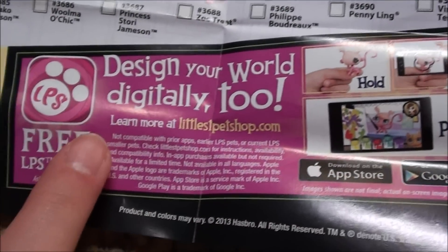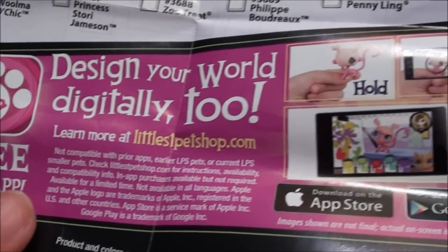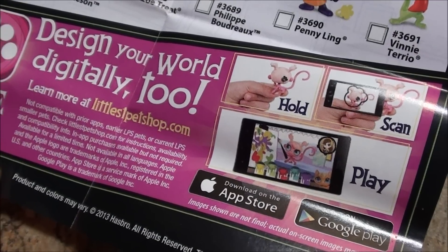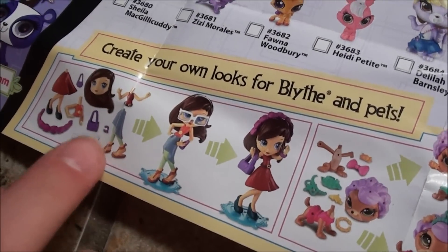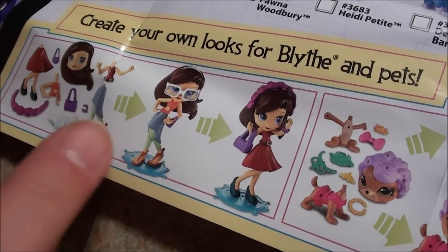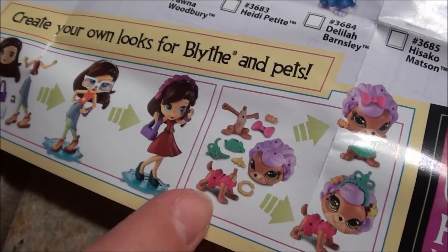And here is the LPS app — if you want to figure out how to scan them, like an easier way step by step, you can also check it out on my channel. And over here it says create your own looks for Blythe and pets. So that's cool — Blythe can have a bunch of different outfits, and same for the other pets.